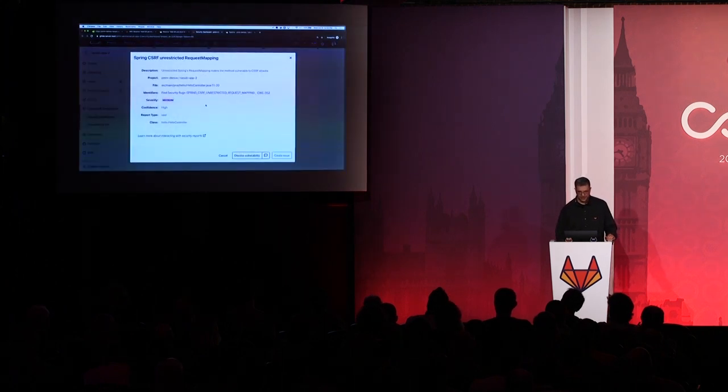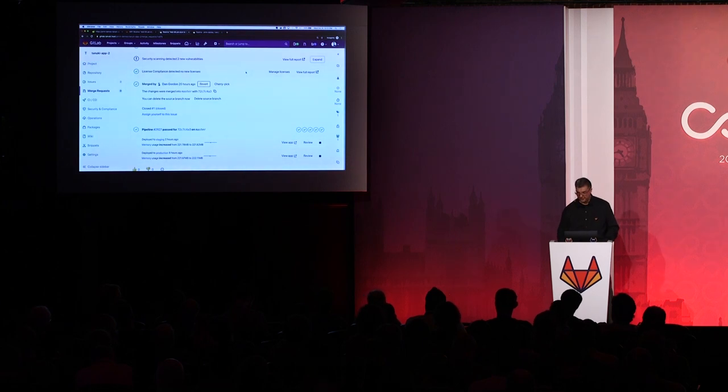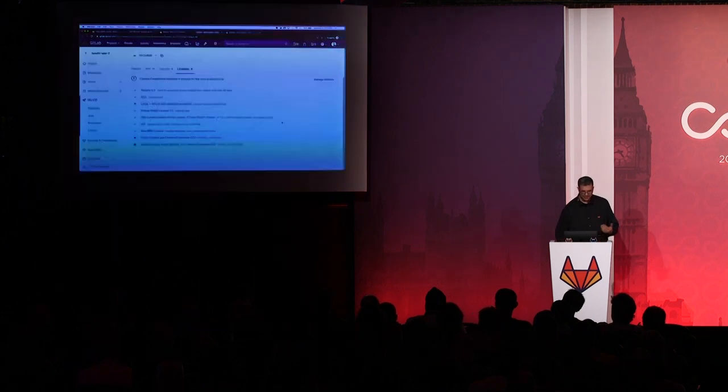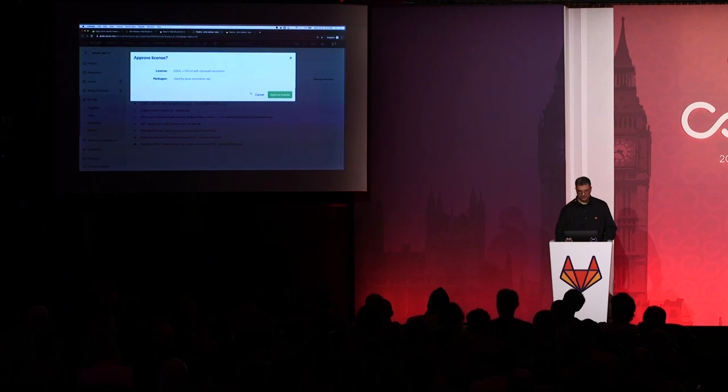From the security dashboard I can get extra information, go straight into the file and find out what code flagged that problem, so we can be empowered as developers to fix vulnerabilities before we push to production. We've also got our license scan results — no new licenses in this case — but I can look at the full results and against my policy it's identifying a few licenses which our company is not okay with, so I can quickly determine whether I need to pick a different way to solve the problem.